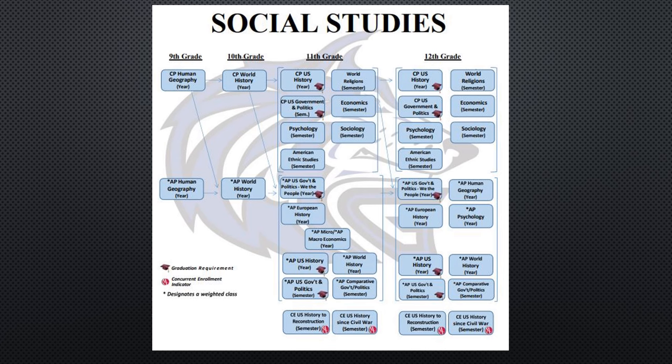Here is the social studies flowchart. You can find your current grade and look down to see what options you have for the following year. There are a lot of offerings in social studies, and you'll work with your teacher to find out what the best course will be for you. Please remember that you need to take government at some point, typically junior or senior year. Current sophomores registering for junior year will most likely take U.S. History — either AP U.S. History, CP U.S. History, or the concurrent enrollment U.S. History class — and your teacher will discuss what should be most appropriate.